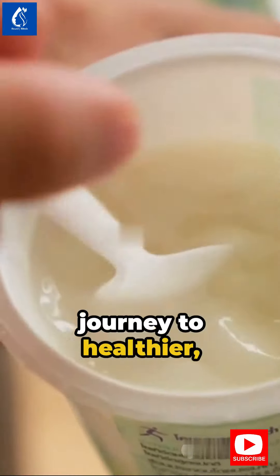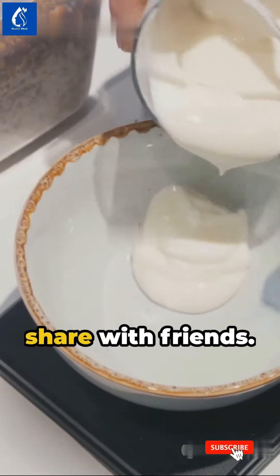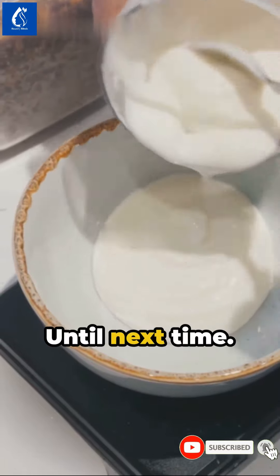Grab these ingredients from your pantry and start your journey to healthier, brighter skin. If you found our recipes useful, click the like button and share with friends. Until next time.